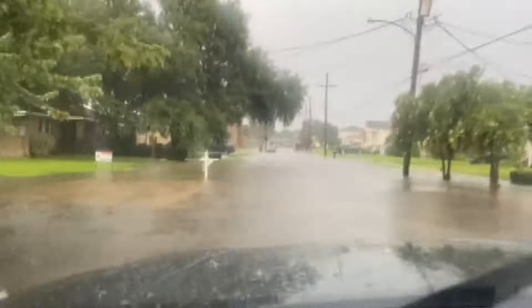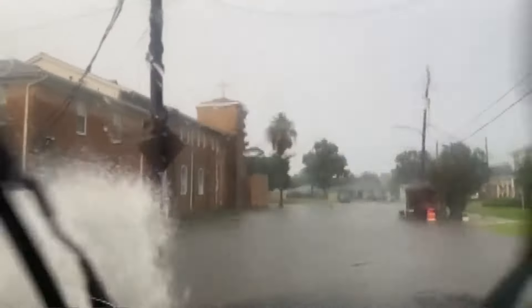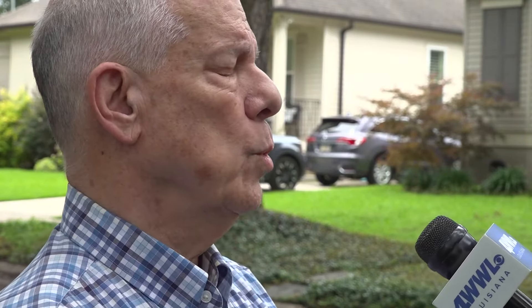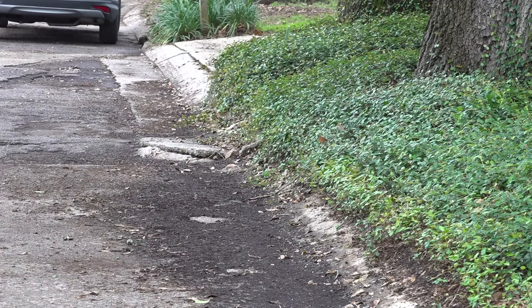When one burst of rain looks like this, neighbors say it's hard not to think about hurricane season. "I don't think it's going to get any better. It's going to get worse." Malcolm Martin has lived in Gentilly for more than 40 years. He says since Hurricane Katrina, his block has started flooding every time there's heavy rain. "You can't get out of the driveway because now with the water up that high, you're looking at two feet of water coming in off the gutter and it's going to get in your car. So you're trapped."